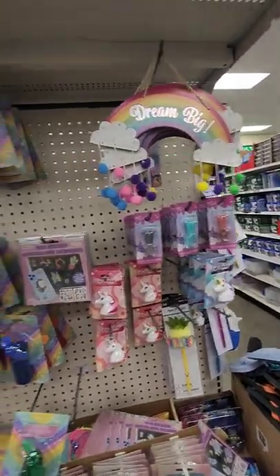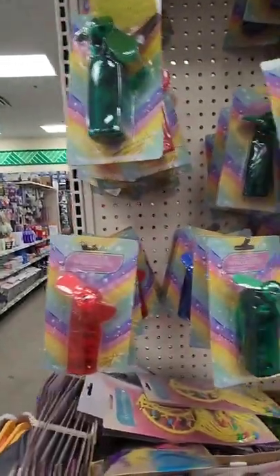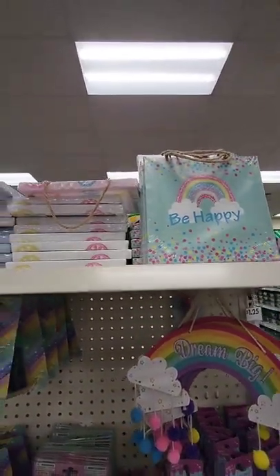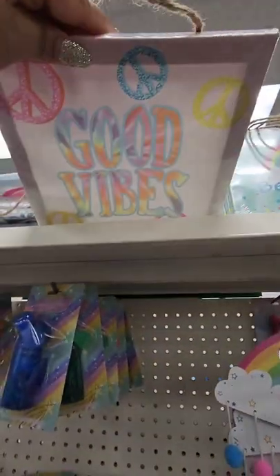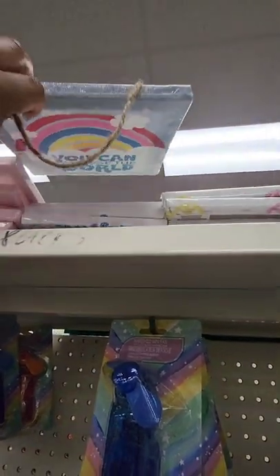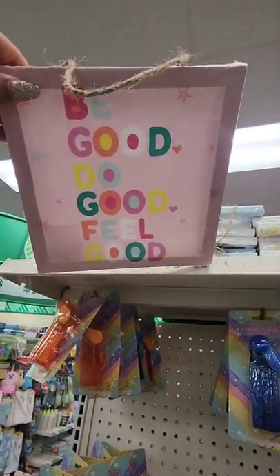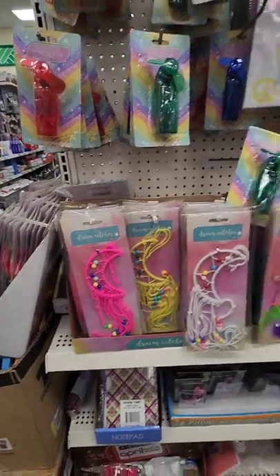They have battery-operated mini fans and some canvas wall art up there — looks like 'Be Happy,' peace signs, good vibes, a rainbow, and 'You Can Change the World.' We're seeing a lot of new home decor geared toward girls' rooms — not really seeing much for boys. They also have these beautiful dream catchers.